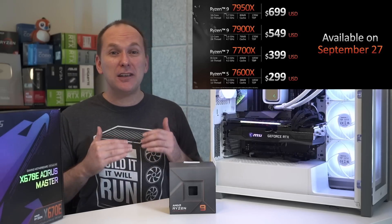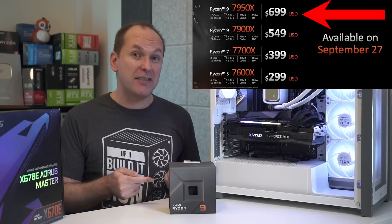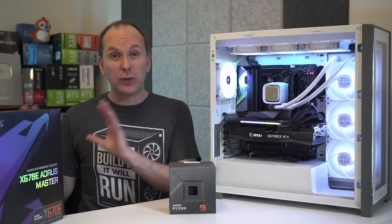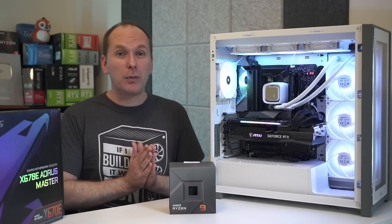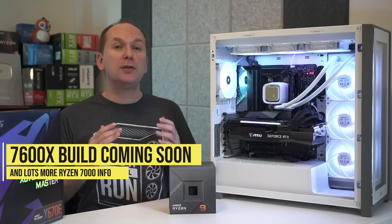Given how expensive the platform currently is, I'd likely just pay the extra $150 and grab the Ryzen 7950X instead of the 7900X. Or if you're primarily gaming, consider the Ryzen 7700X or 7600X, which might deliver very close gaming performance at a cheaper price. We'll have a Ryzen 7600X build coming soon, as well as tons more coverage on new motherboards, RAM performance, and more.